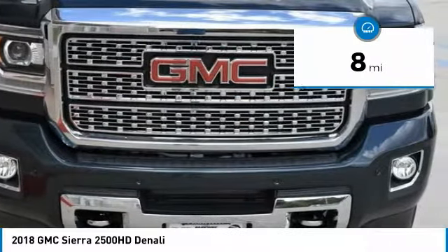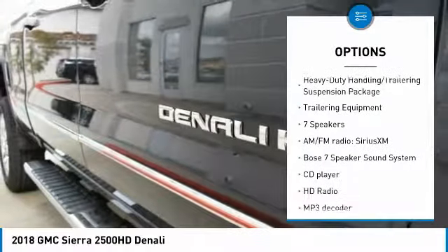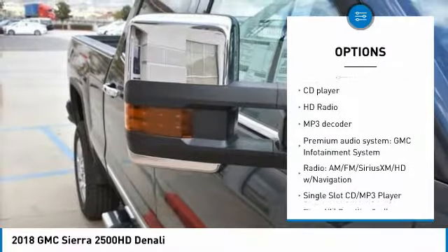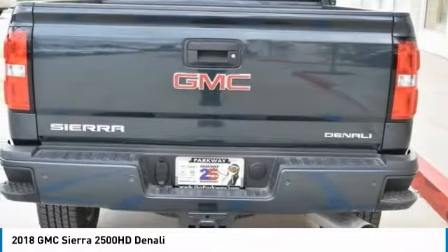Here are some of this vehicle's great options: steering wheel audio controls, power passenger seat, remote engine start, traction control, navigation system, dual airbags, air conditioning, power steering, floor mats, and four-wheel disc brakes.